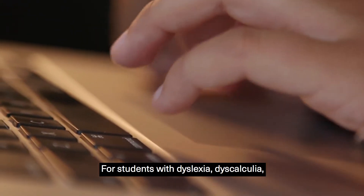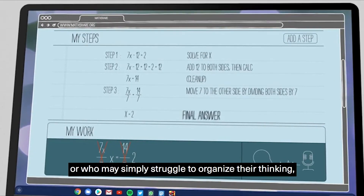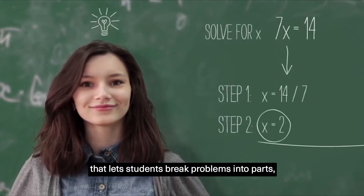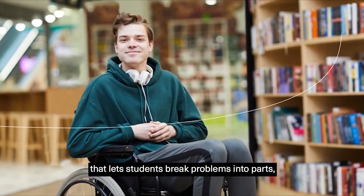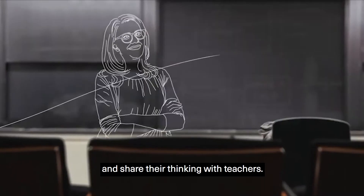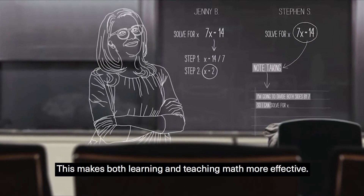For students with dyslexia, dyscalculia, or who may simply struggle to organize their thinking, we're making it easier to solve problems with software that lets students break problems into parts, solve them step by step, and share their thinking with teachers. This makes both learning and teaching math more effective.